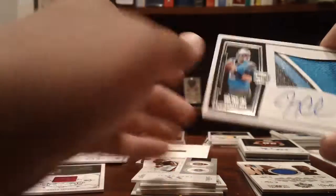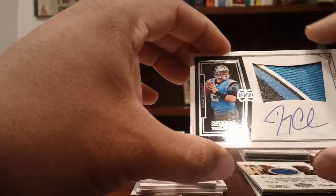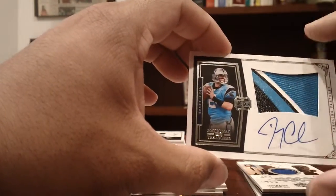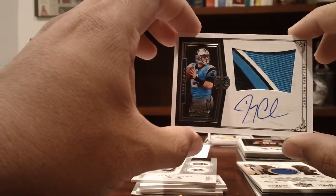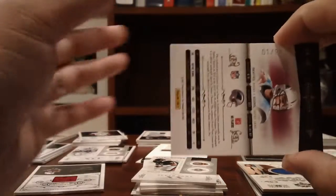Panthers: a nice Jimmy Clausen patch — counting the colors, it looks like four colors — a four-color rookie patch auto of Jimmy Clausen numbered to 1 of 99. Very nice card.